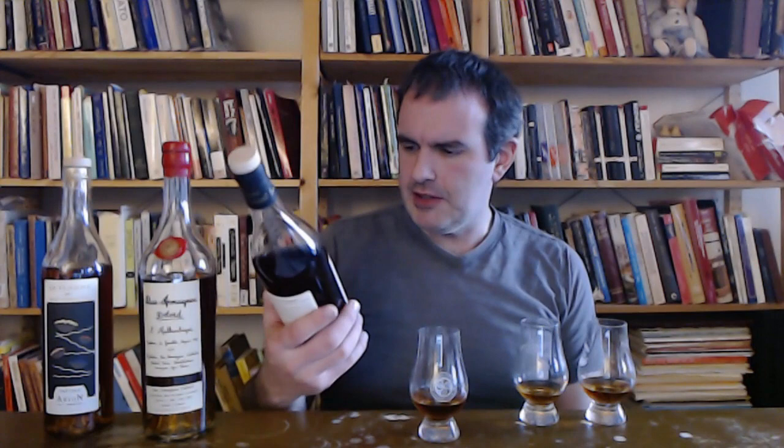I actually considered having this in my 40th birthday video from last year. It wasn't quite good enough for that, so it got bumped to this. Distilled 1982, bottled 2021, aged in oak for 39 years, 48% alcohol by volume. This is also marked as an Ugni Blanc, just like the La Flamme actually. Let's get stuck into this.